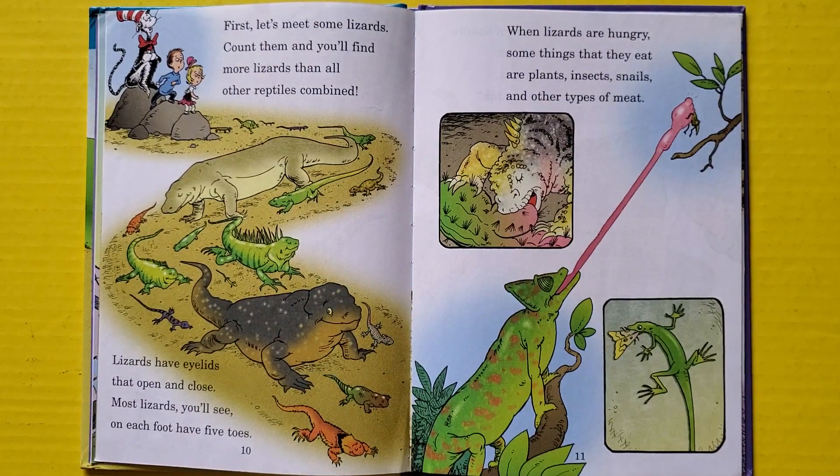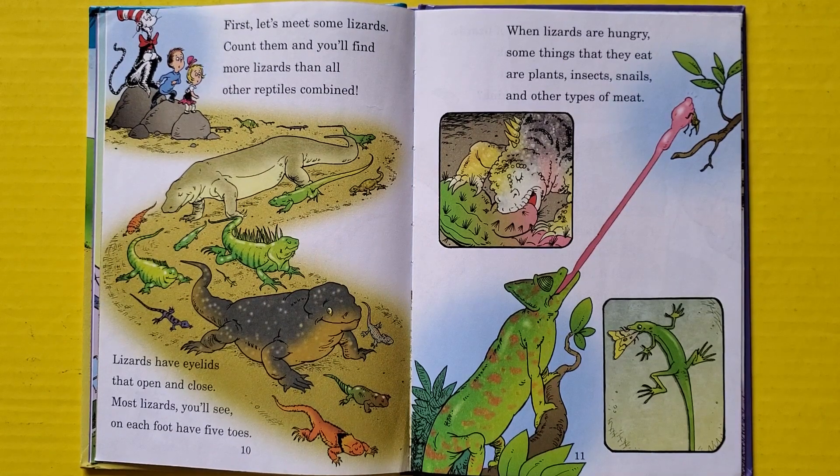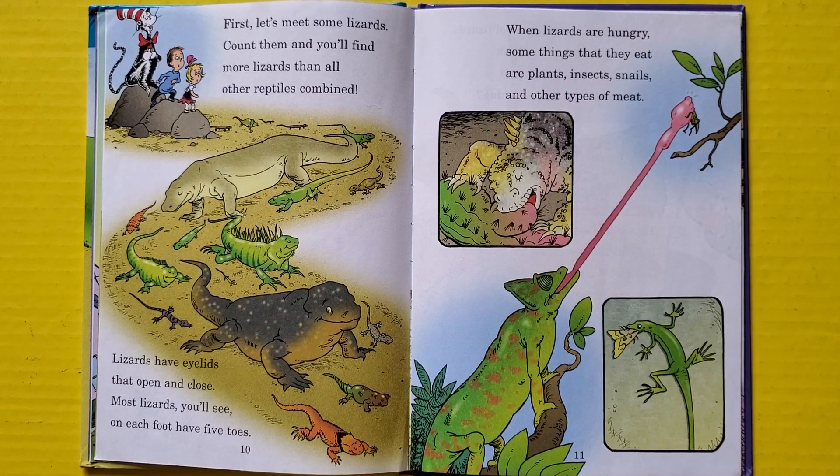First, let's meet some lizards. Count them and you'll find more lizards than all other reptiles combined. Lizards have eyelids that open and close. Most lizards you'll see on each foot have five toes. When lizards are hungry, some things that they eat are plants, insects, snails, and other types of meat.